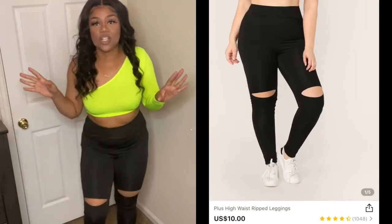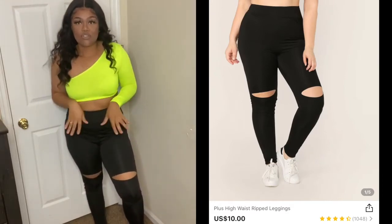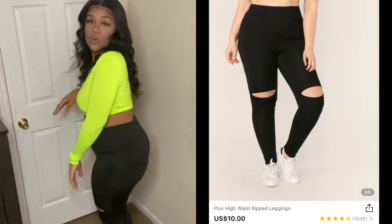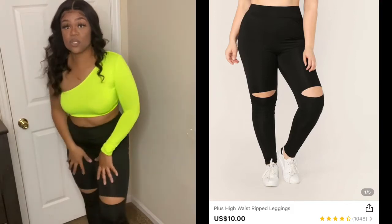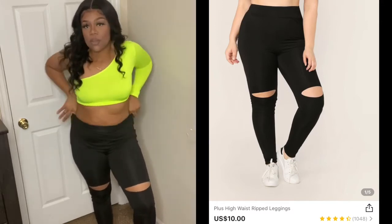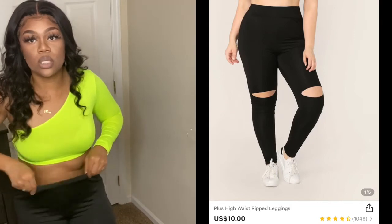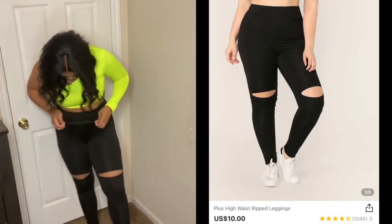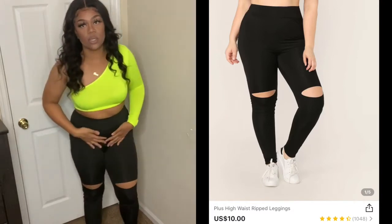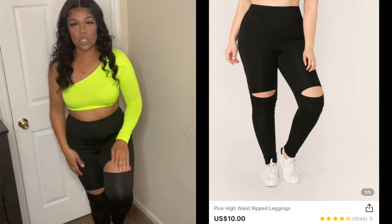These are some leggings I got. With SHEIN pants, make sure you get their size. I ordered leggings from them before and they were super tight, so I got an extra large this time — their plus size. But these swallowed me up; I have so much room. I did not expect this material. The ribbing is supposed to be on the knees but it's sitting on my thighs.